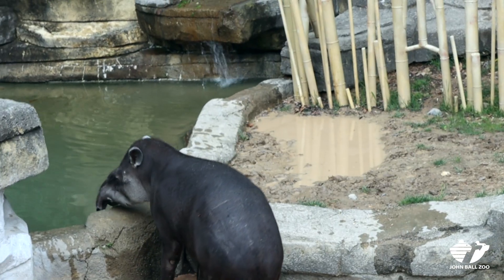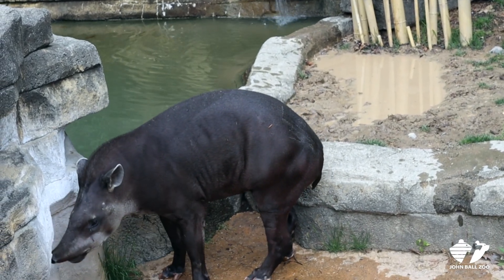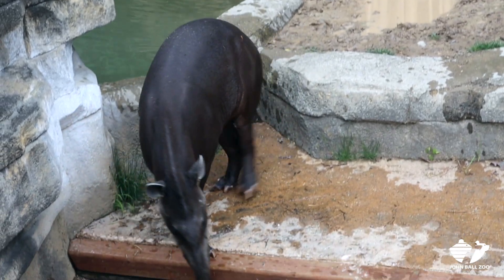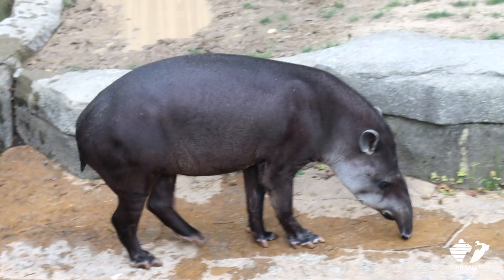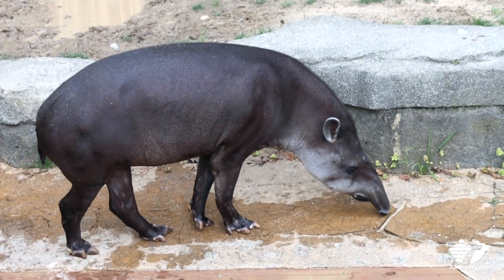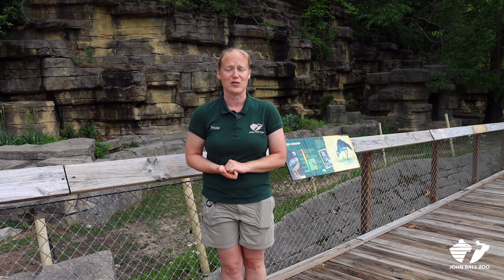Our Tapir's name is Sledge. He's been with us since he was five years old, and he just turned 18 this year. He shares his exhibit space with many different species, and we're actually doing introductions this year with different species such as capybaras, giant anteaters, and he already cohabitates really well with our South American screamer, which is a bird.